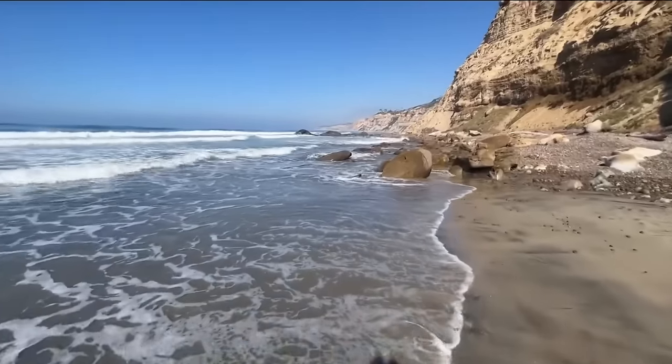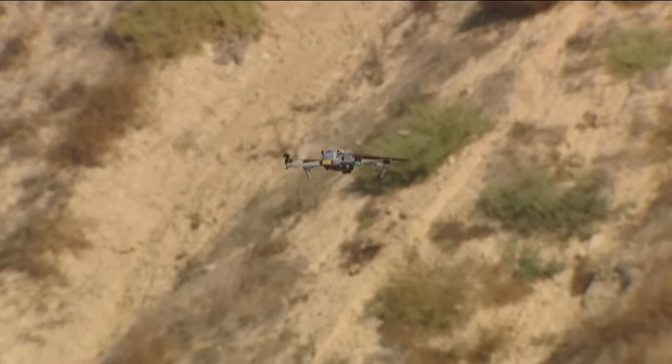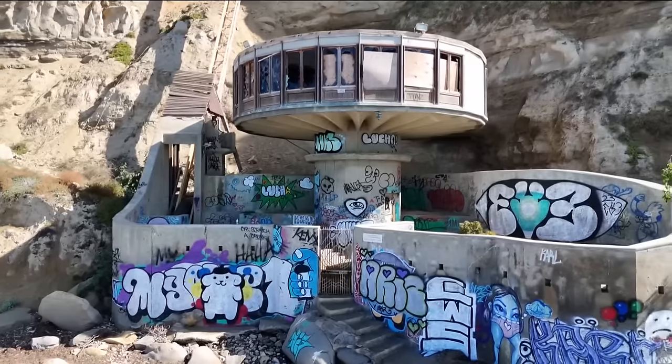Photographer Jay Erdman and I made the trek out there at low tide to get a glimpse for ourselves and fly the drone over this iconic landmark. It was definitely worth the hike.